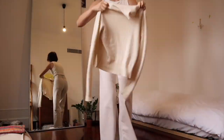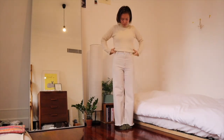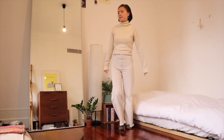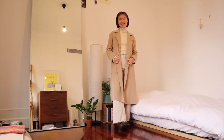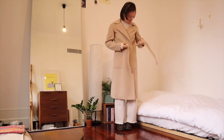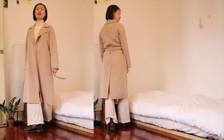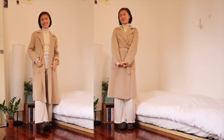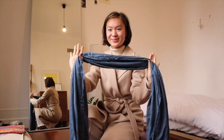Something I really pay attention to during the winter when I'm bundled up is color schemes. Having a put-together color scheme does everything, so here we're going for a beige, cream, and white scheme — very monochromatic. Living in Paris got me really into these wrap-style coats where you can wear them open or closed and tie them up.